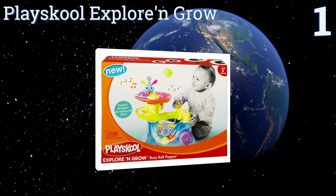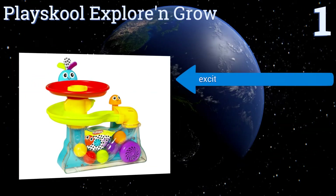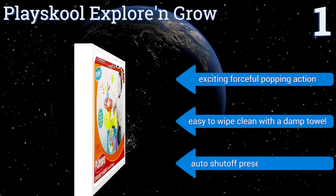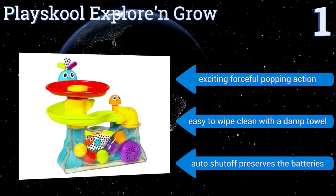Taking the top spot on our list, the Play School Explore and Grow provides a lively sensory experience for babies aged nine months and up. It plays upbeat music and comes with five balls in attractive bold colors that are sure to keep infants and toddlers entertained for hours. It features an exciting forceful popping action and an automatic shutoff to preserve the batteries, and it's easy to wipe clean with a damp towel.